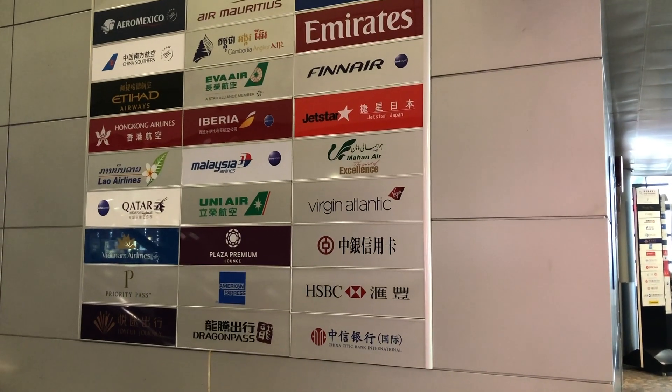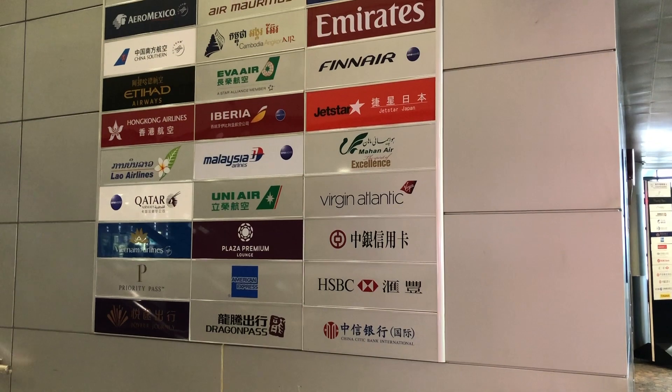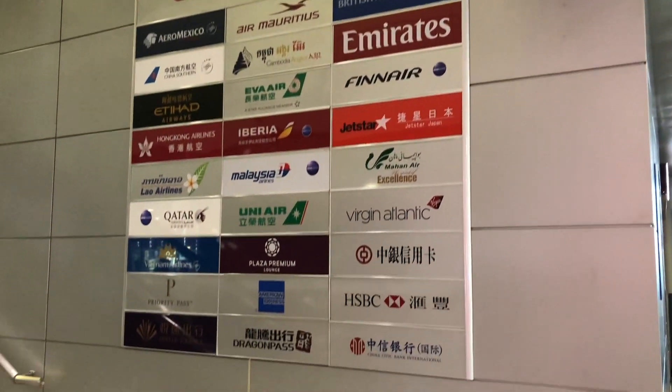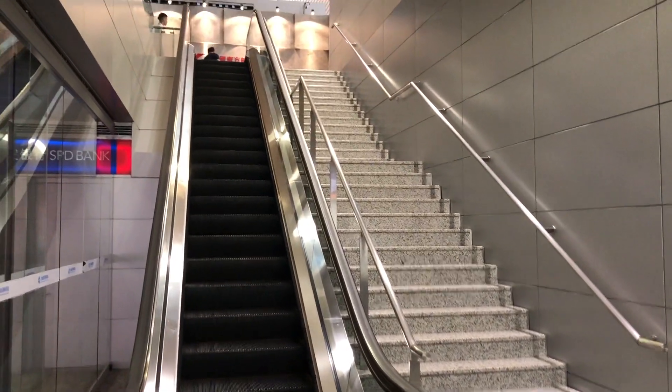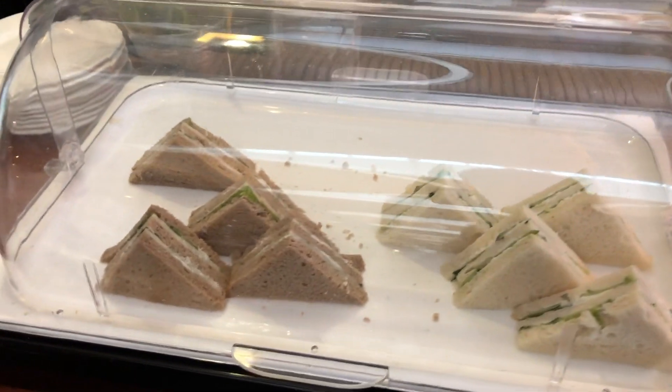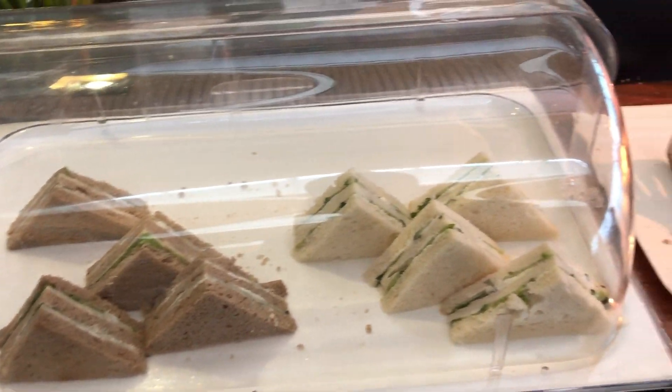I purchased a single-use priority pass on Taobao for 125 RMB, around 25.5 AUD, before travel. Then I proceeded to China Eastern Lounge No. 77. Staff at the reception checked my e-voucher. I hadn't had my lunch yet, so I went straight to the buffet area.